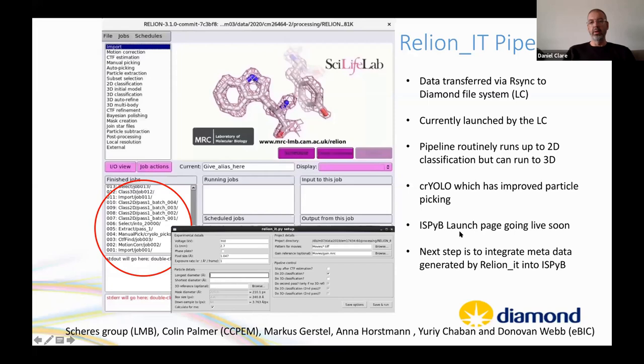Most users choose the energy-filtered K3 (GIF + K3 combination). Because the K3 is faster, higher counting rates are usable. Routine exposure times in non-CDS mode are 1–3 seconds. SerialEM was initially used because it wasn't integrated with EPU. The LZW-compressed TIFF format makes super-resolution data more manageable. A 40–50 frame movie typically runs 400–500 MB.